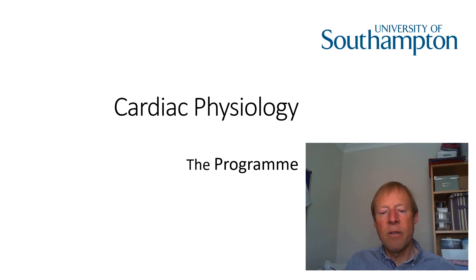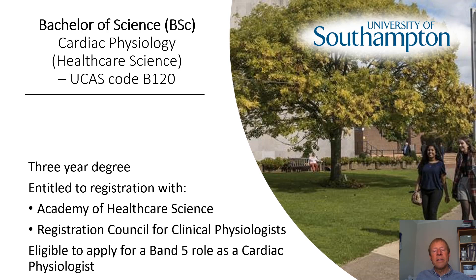The degree leads to a Bachelor of Science — a BSc in Cardiac Physiology — and you can find it on the UCAS site under code B120. Following successful completion of the degree, you're entitled to register both with the Academy of Healthcare Science and the Registration Council for Clinical Physiologists. Registration with these two bodies is important because it demonstrates you've attained a certain level of competence, and that will help you apply for a future job role within the NHS.